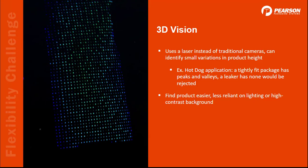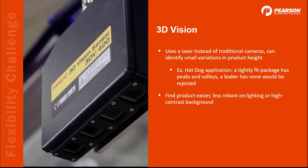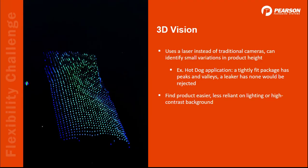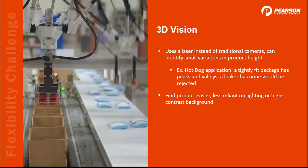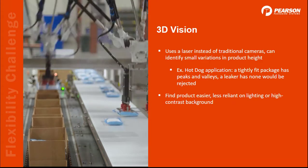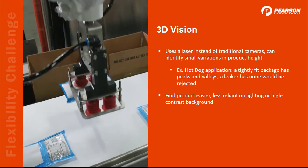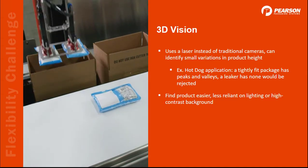Here's an example of a 3D vision system, which is particularly useful if small variations in product height need to be identified. Since it uses a laser to scan a product, good lighting and high-contrast backgrounds aren't as important anymore. Imagine you wanted to pack hot dogs and needed to identify leakers — the laser would be able to tell if the package is still tightly sealed or if air has entered and the peaks and valleys have smoothed out.